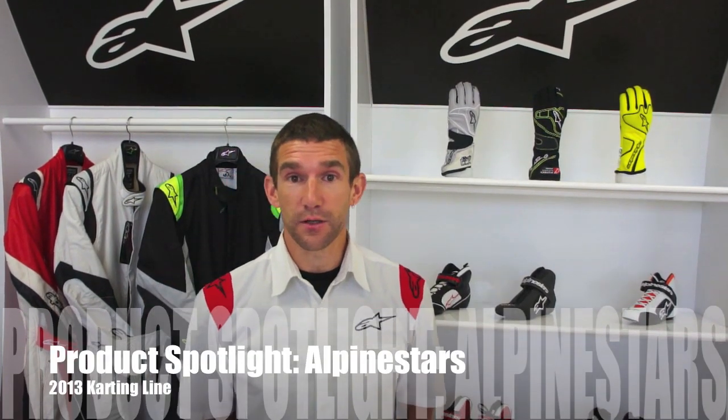Hi, my name is Nick Sims and you're here at the Alpinestars headquarters in Torrance, California. I'm going to give you a quick run through of some of the key features and items in our karting range. Alpinestars is going into its 50th year this year. We're a company based on protection whether it's Formula One, MotoGP, mountain biking, or karting — all our products have one goal: to make it comfortable and protect the rider.